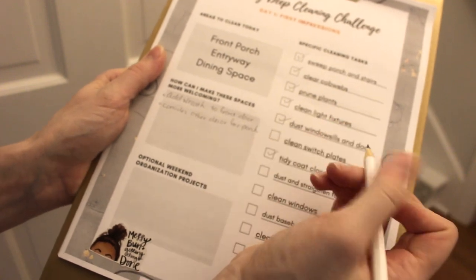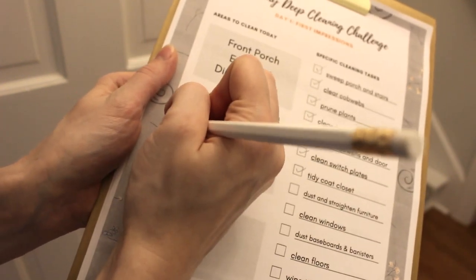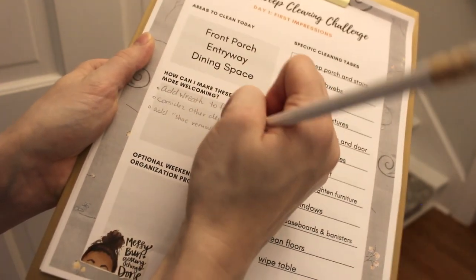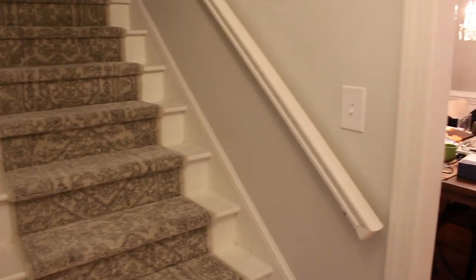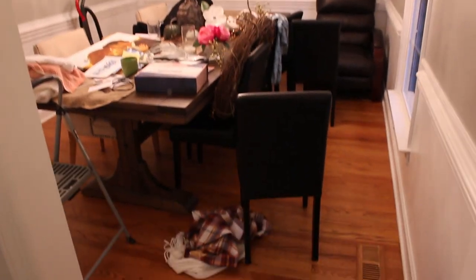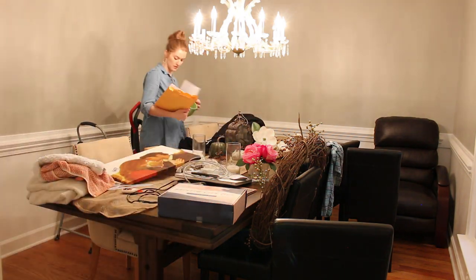That was the foyer — pretty easy. The stairs didn't need any sweeping because my husband just cleaned them, did some touch-up paint, and installed the stair runner. The special project in there is just to add that shoe removal sign. Now we're getting into this messy dining room that doesn't get a whole lot of use until around this time of year, so it collects project stuff, and I'm going to clear all this out.